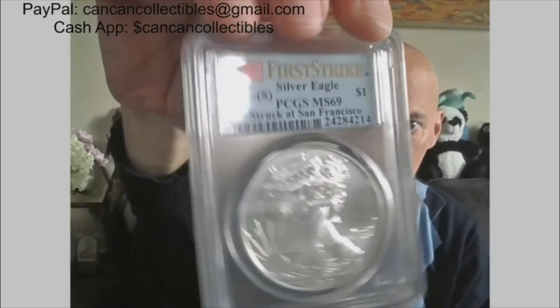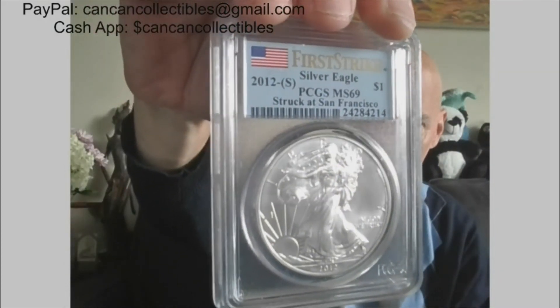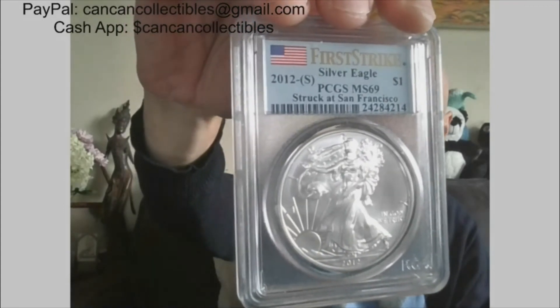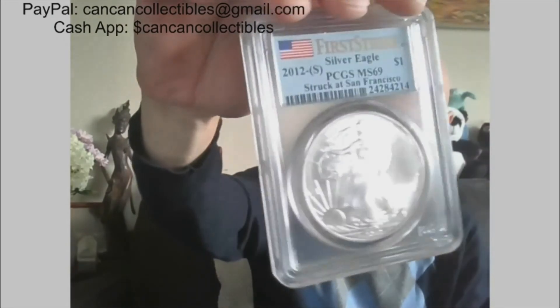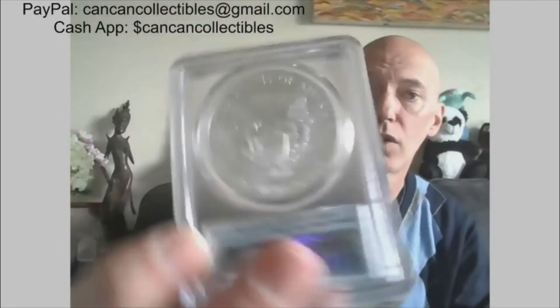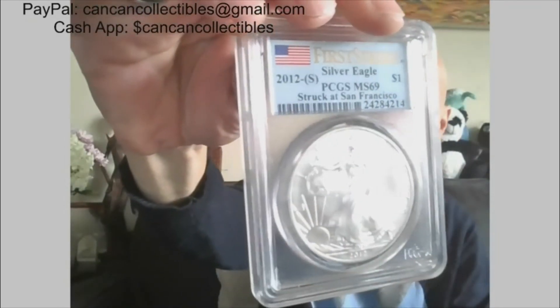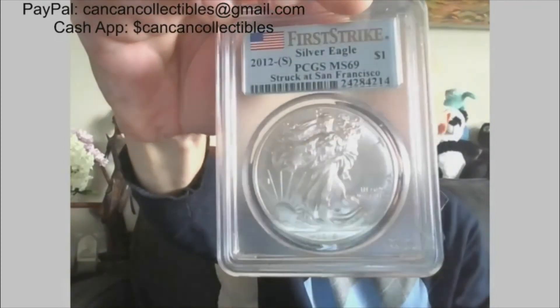And then we also have a 2012-S American Silver Eagle, First Strike. PCGS MS 69, struck at San Francisco. Very pretty ASE — MS 69.